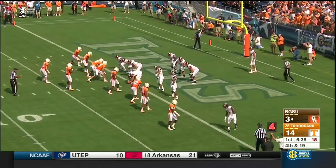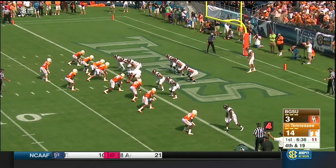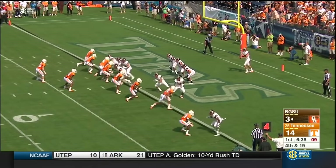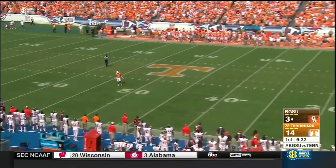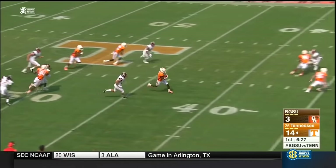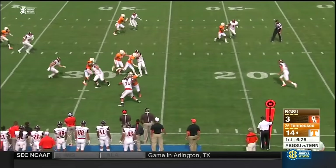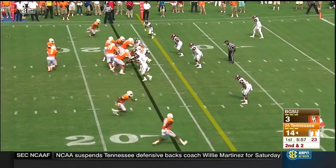He returned it 47 yards last time. This is tough here — Tennessee has 10 men within three yards of the line of scrimmage. Fantastic hang time. Sutton checks the punt coverage team, takes it in. He's got a huge hole again. Cameron Sutton cuts back.